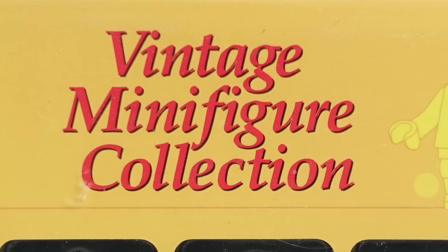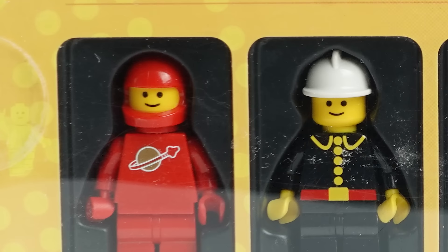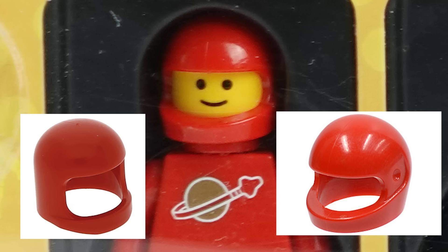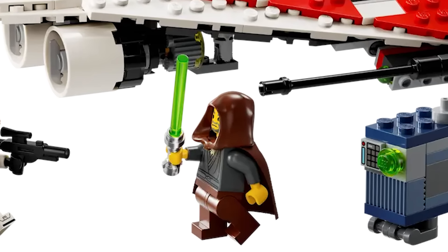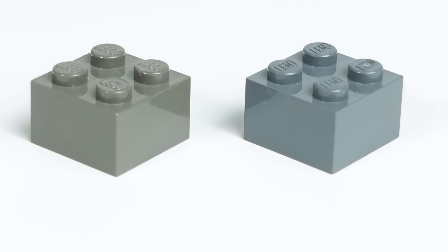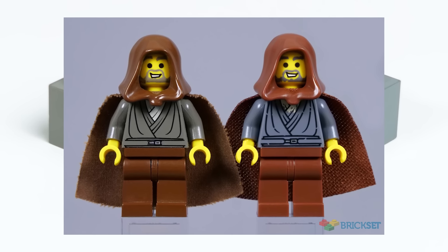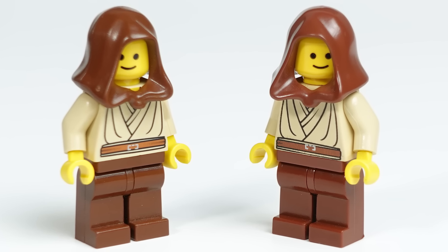There was actually some controversy in the online LEGO community when this first came out because the spaceman uses the new helmet mold instead of the classic helmet mold. Imagine actually being upset about that when there's real problems in the world, like how the new Jedi Bob figure isn't gonna have the right color of dark gray for the torso because the old dark gray color got retired like 20 years ago, so now they have this reproduction that's not even close to faithful to the old version. Don't even get me started on old brown versus new brown.